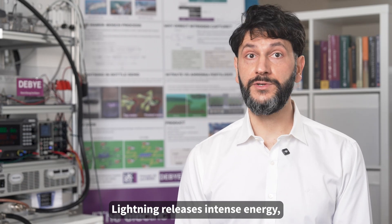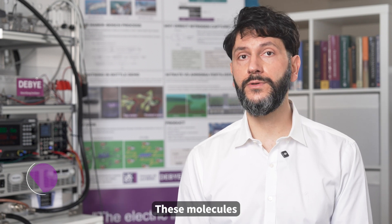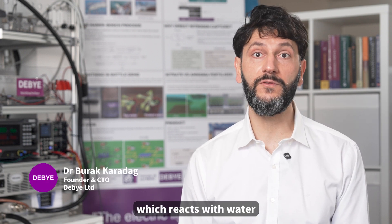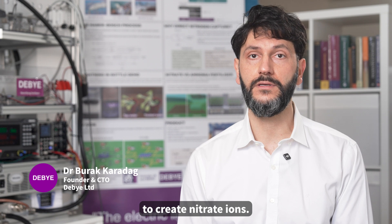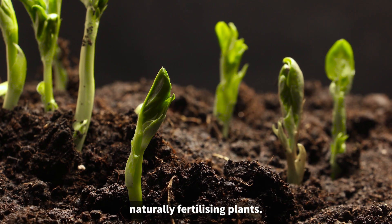Lightning releases intense energy, breaking apart nitrogen molecules in the atmosphere. These molecules then reform into nitrogen dioxide, which reacts with water to create nitrate ions. When it rains, these nitrate ions fall to the ground, naturally fertilizing plants.